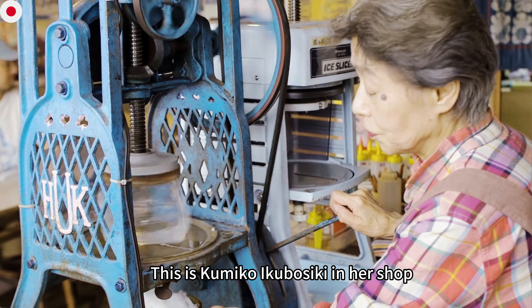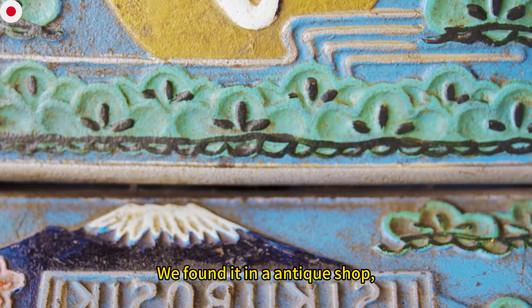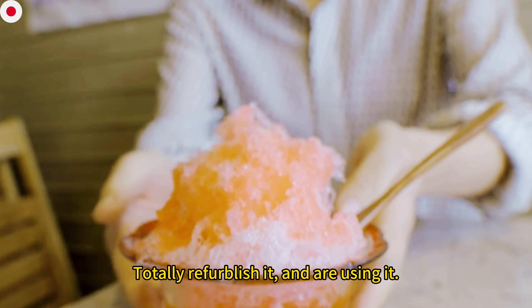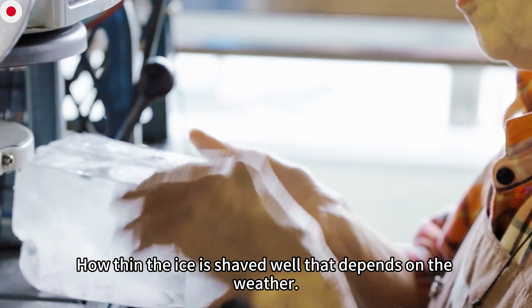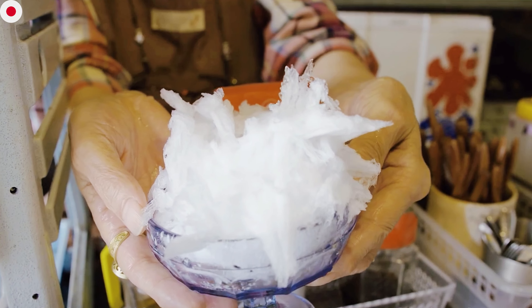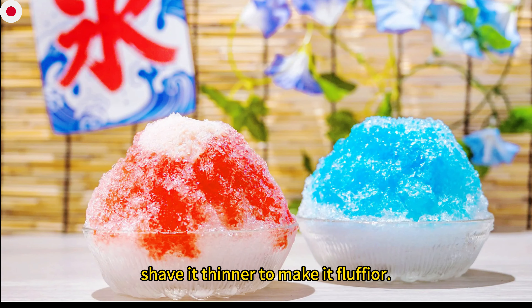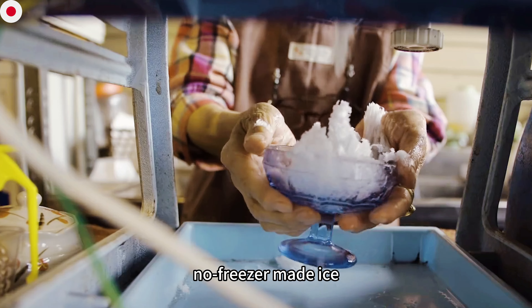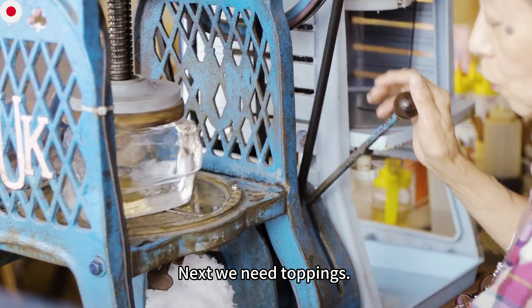This is Kumiko Ishibashi in her shop. How thin the ice is shaved depends on the weather — when it's hot, it's shaved a bit thicker so it's soft enough to melt just right. So the ice used is pure, non-freezer-made ice, shaved by hand to perfection based on the weather.